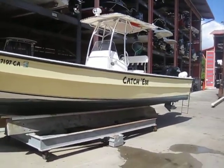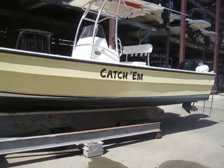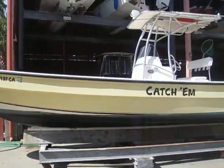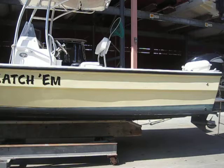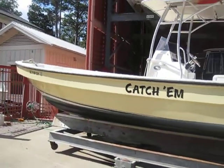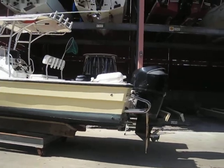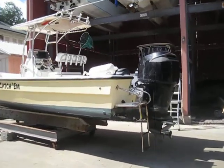This is actually a good catch — this is a 2006 Angler Panga 2600. These are sought after in the marketplace, and I feel it's a privilege to actually be able to list this and hopefully get this sold. I'm gonna give you guys a quick walkthrough.